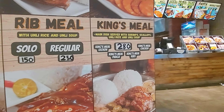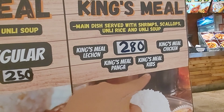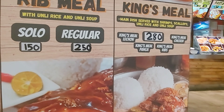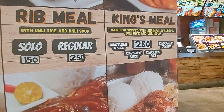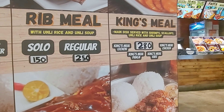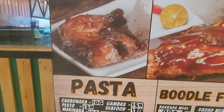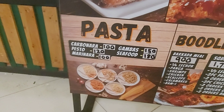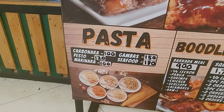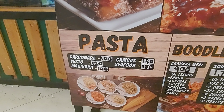They have a rib meal and a king's meal. For the king's meal, the main dish includes lechon, panga, ribs, and chicken — you can choose any of the four. It comes with shrimp, scallop, rice, and soup. They also have pasta options, and the gambas pasta looks quite nice.